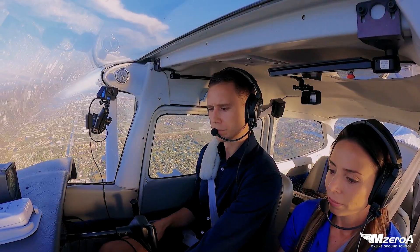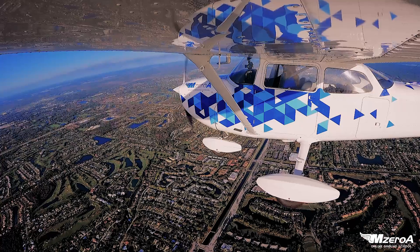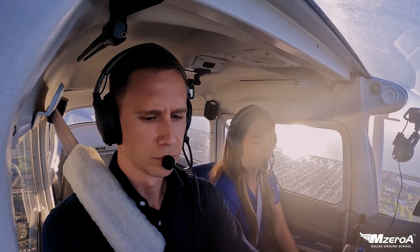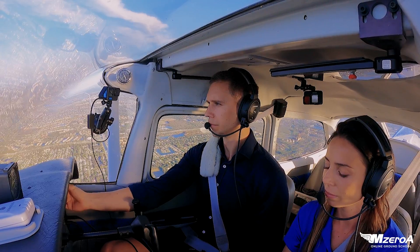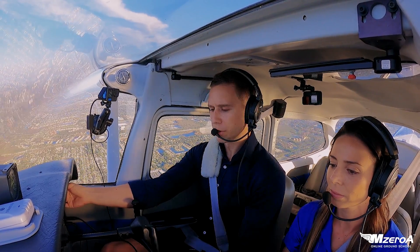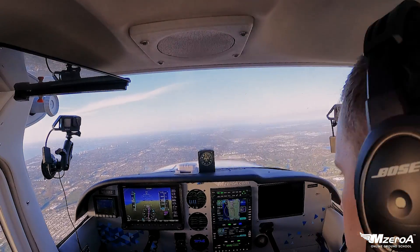We're 16 miles to the south, VFR, landing RSW. Skyhawk 2-3 Mike Zulu. — Skyhawk 2-3 Mike Zulu, squawk transponder 0-4-4-2, information uniform is current at RSW airport, runway 24 is active. — 0-4-4-2, will grab uniform, Skyhawk 2-3 Mike Zulu.